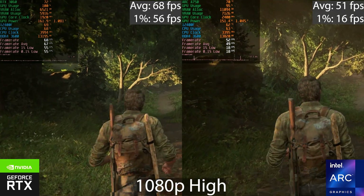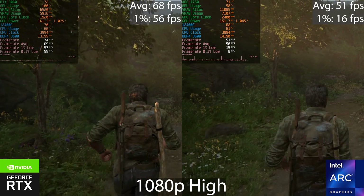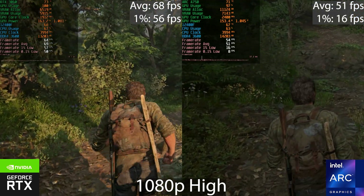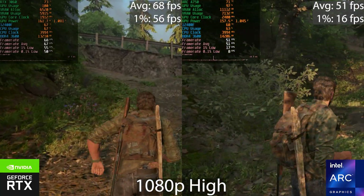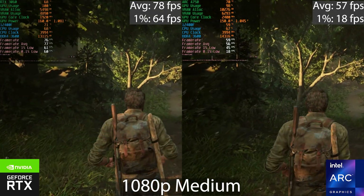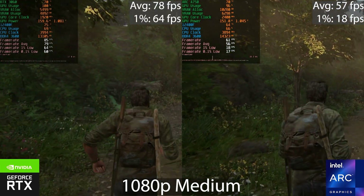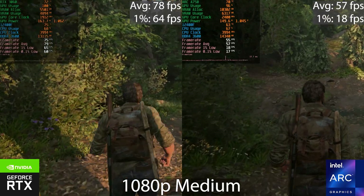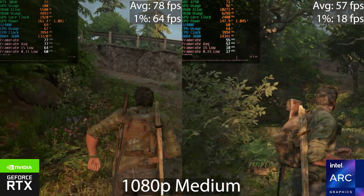In The Last of Us Part 1, the Arc GPU is suffering quite a lot compared to the RTX 3060 — we saw this in the RX 6600 XT video as well. Look at the frame time graph on the Intel side: there are periodic stutters. I tested this on my Core i7-12700K system and the results were identical, so this is probably driver-related. Lowering to medium doesn't help much — the Arc GPU still can't hit 60 FPS while the 3060 is well above it. This is not a VRAM issue; the 6600 XT also has 8 GB and doesn't have this problem. For now, this game is essentially broken on the Arc A750.